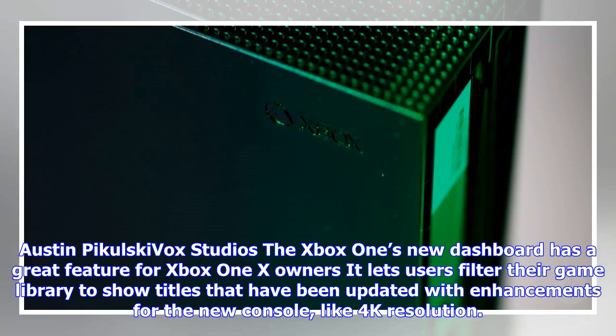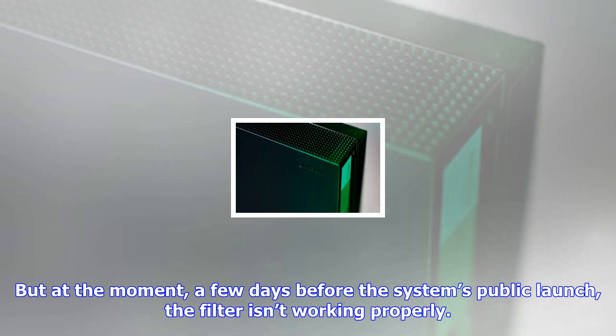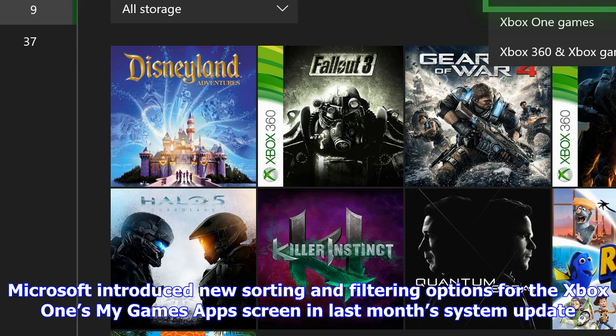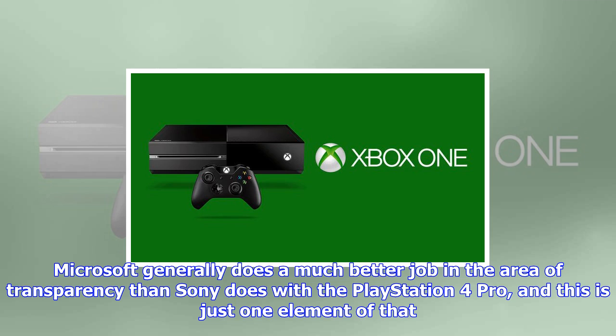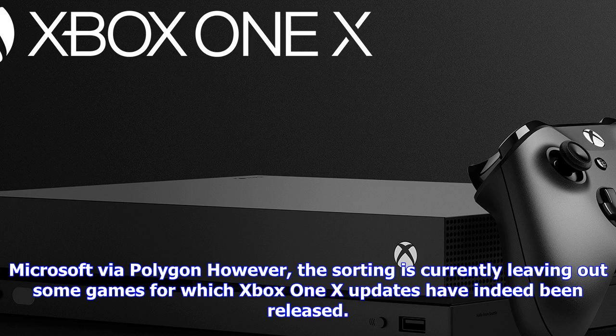The Xbox One's new dashboard has a great feature for Xbox One X owners: it lets users filter their game library to show titles that have been updated with enhancements for the new console, like 4K resolution. Microsoft introduced new sorting and filtering options for the Xbox One's My Games & Apps screen in last month's system update, and Xbox One X owners have the ability to hide all games without Xbox One X enhanced updates.